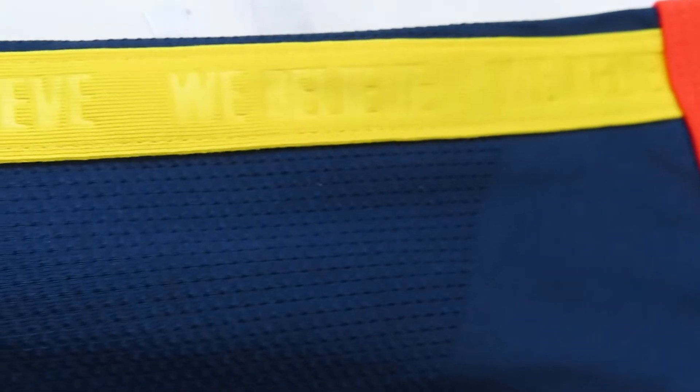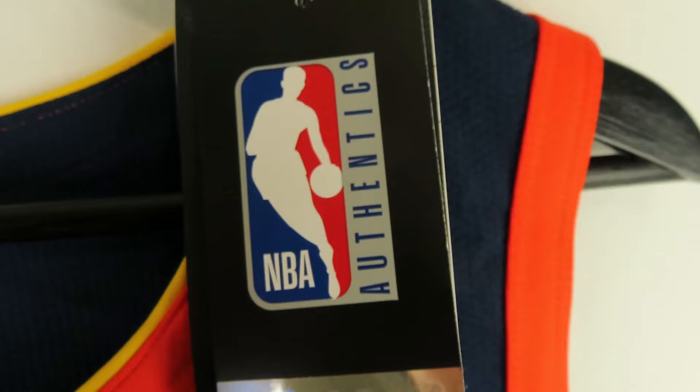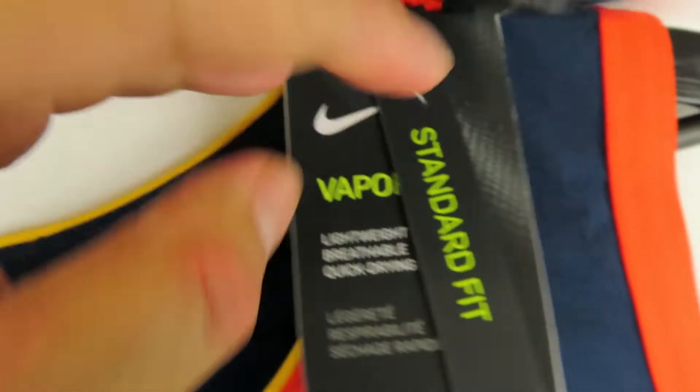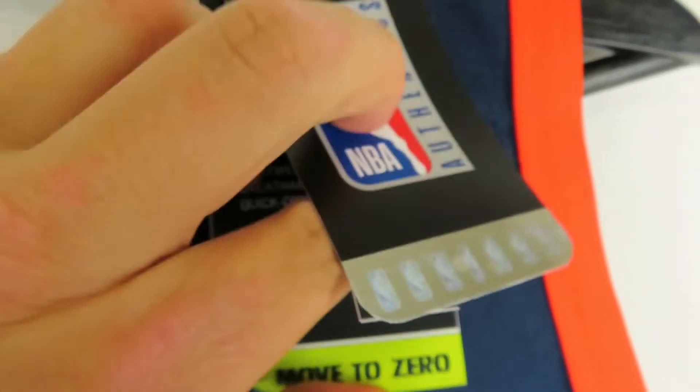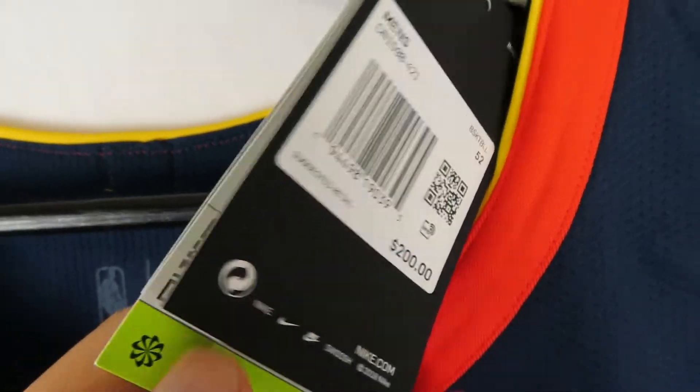This was definitely worth the buy — I wish I had it in my size though. You can see the breathable mesh, and once you get down by the 'O' it starts having the solid base mesh, then on the sides you get breathable mesh again. We got the tags — NBA authentic, standard fit, vapor knit, made with 75% recycled fibers.